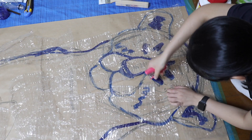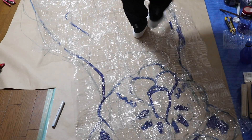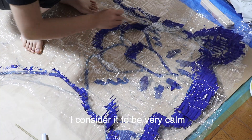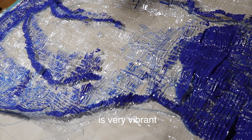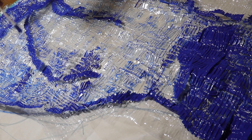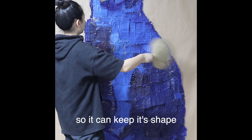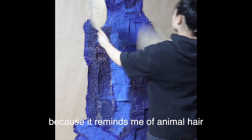I use blue as the base because I want a blue tiger. I consider it to be very calm, but high pigment blue is very vibrant — it's a contradictory color. The bottle I'm using has an interesting texture so it can keep its shape. I like it because it reminds me of animal hair.